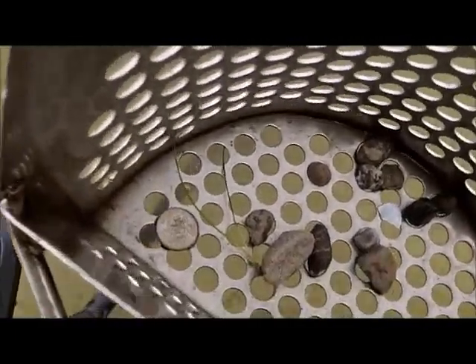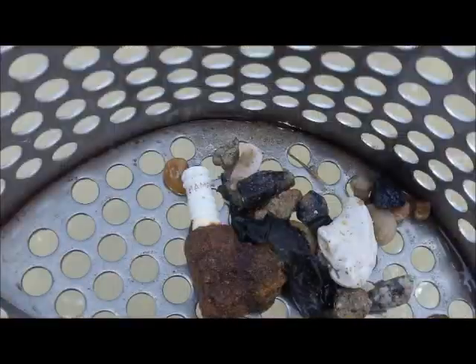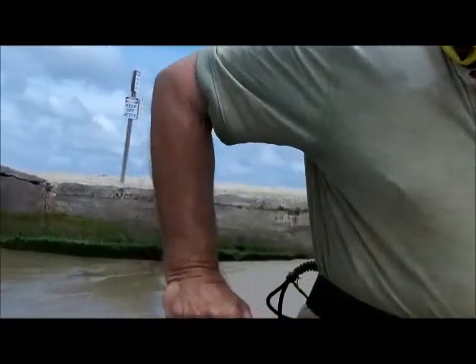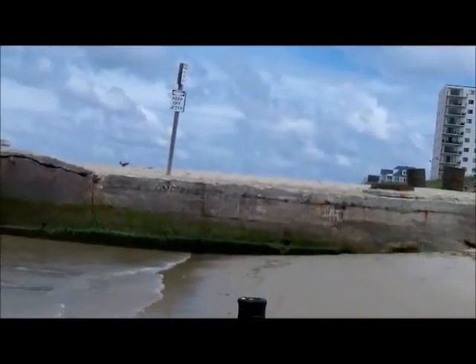Well, the first target was 12-42, a dime, two inches. I've been here 10 minutes. I've got a dime and some crap.